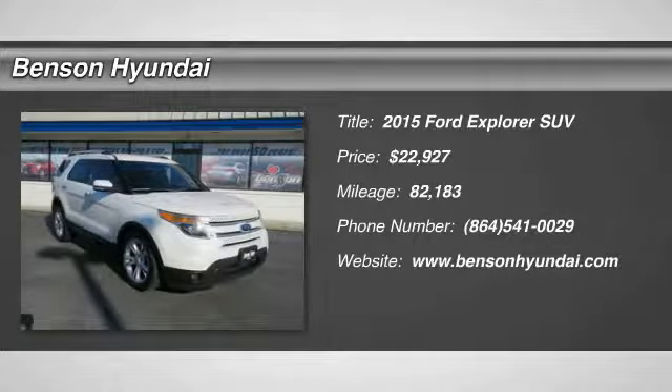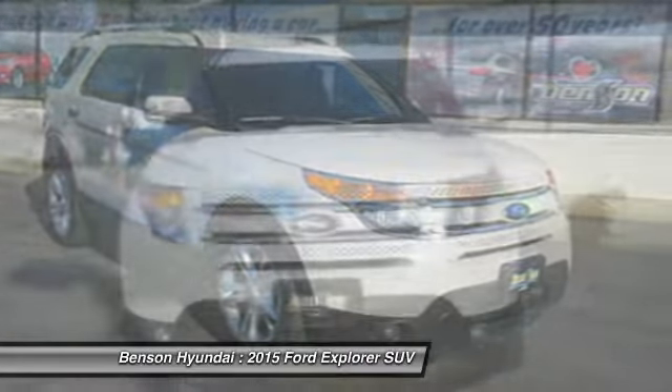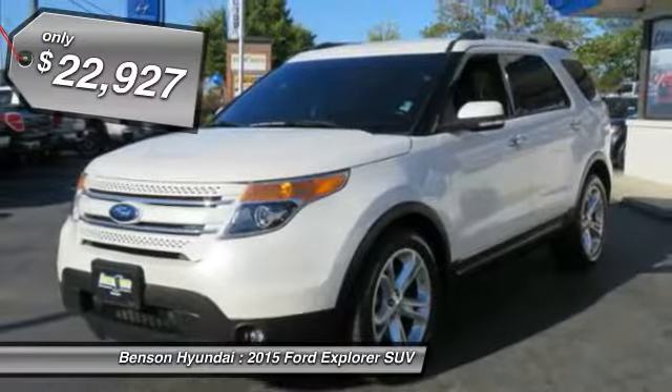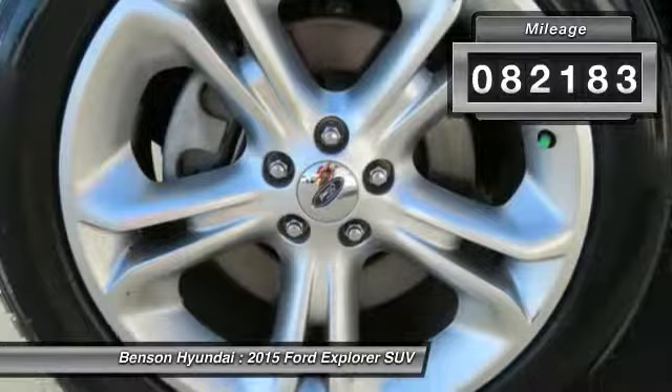Looking for the right vehicle? Check out this 2015 Explorer. You've got a lot of capabilities to call on in a Ford Explorer. Don't underestimate your choices — it is priced below $25,000, and this vehicle has less than 85,000 miles.